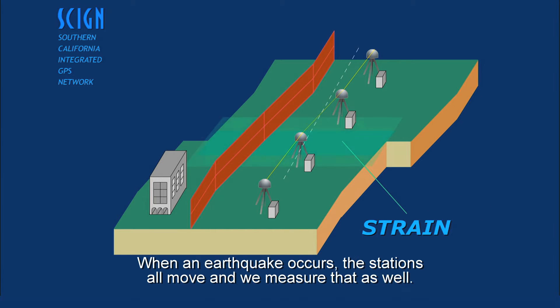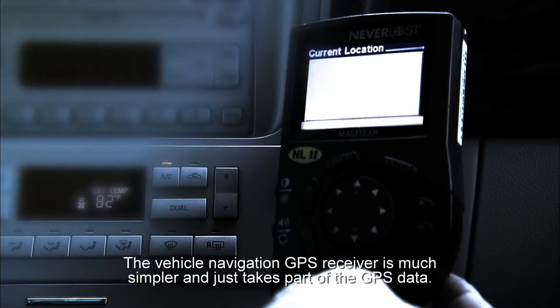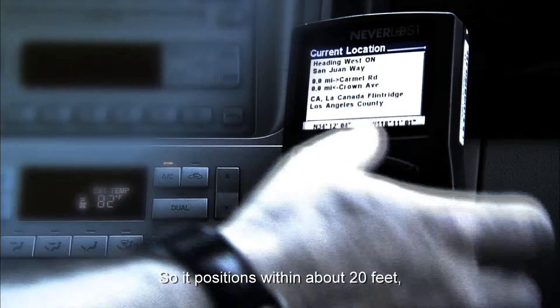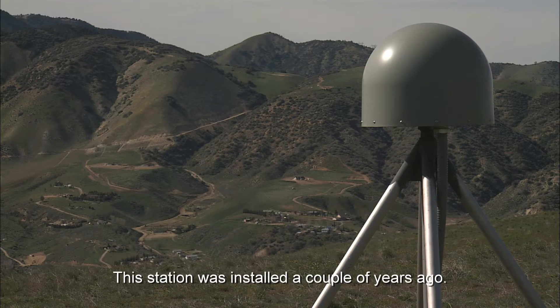When an earthquake occurs, the stations all move, and we measure that as well. The vehicle navigation GPS receiver is much simpler and just takes part of the GPS data, so it positions within about 20 feet, whereas this kind of GPS equipment here can position to within about an eighth of an inch.